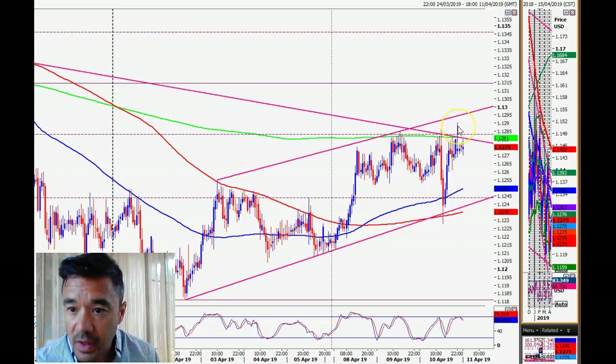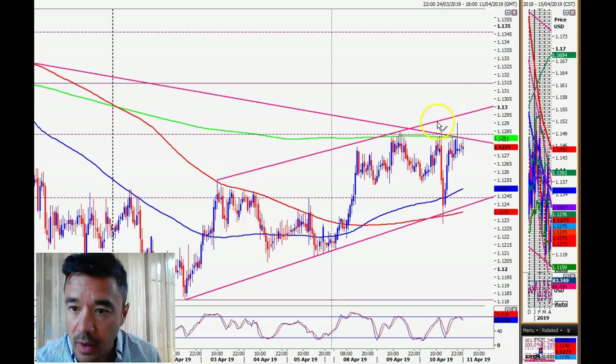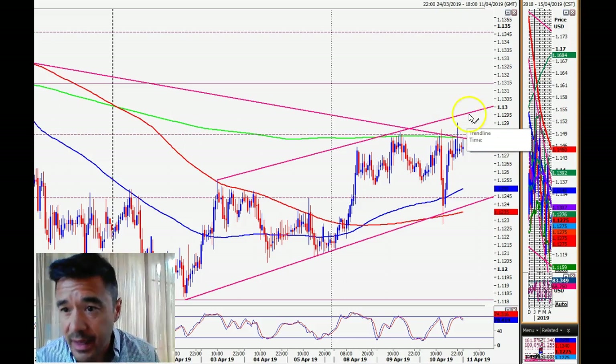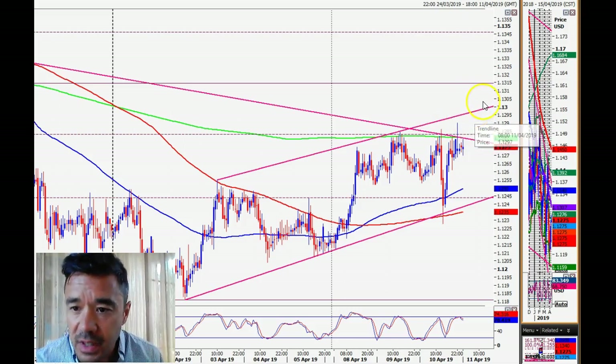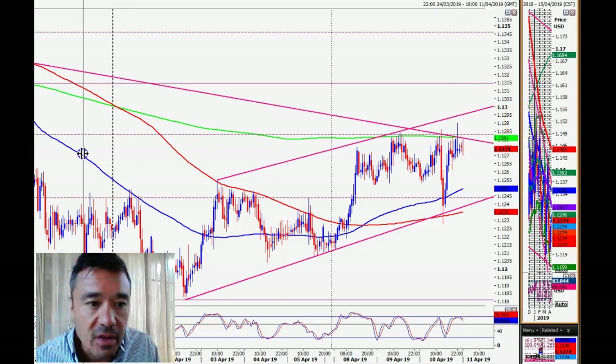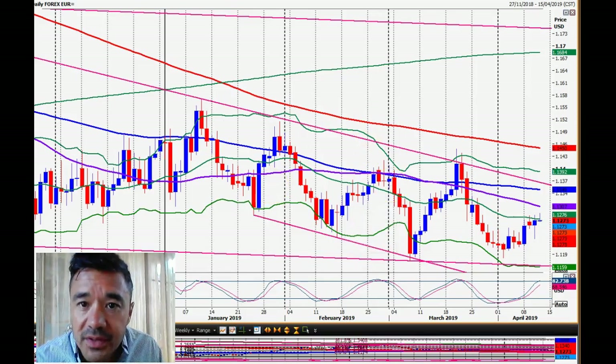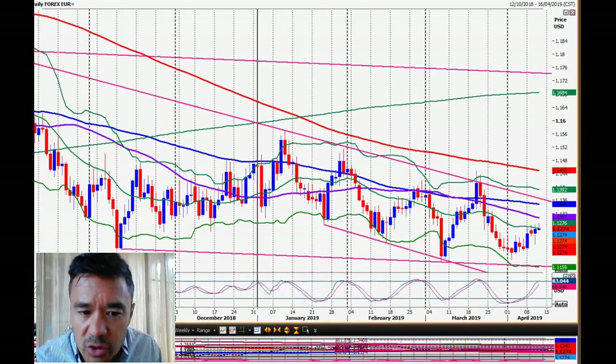We've got a second chance to enter the EUR/USD trade at the moment as we trade back up to 112.90. Clearly this level is very important. If we break above 113.00, you want to be long — there's a short-term trend line going back about a week coming in at 112.96. A break above 113.00 should be positive, so we want to reverse into longs. But for the time being that level is holding and the shorts are working.